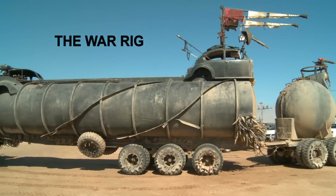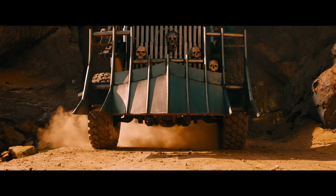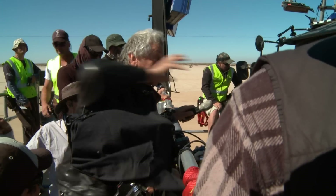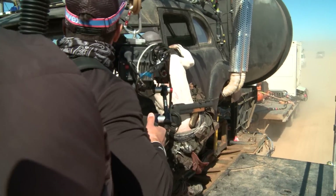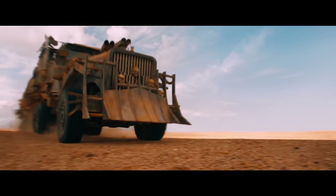The war rig is probably, after the human characters, the next most important character. It's the vehicle in which they flee across the wasteland. It's ultimately a major set. Apart from the actors, this is the thing we're most going to be looking at in the movie. So, let's make it as beautiful in its own way as best we can.